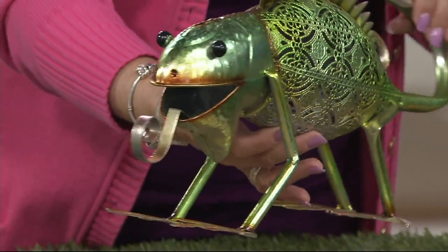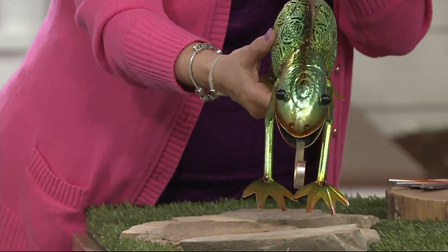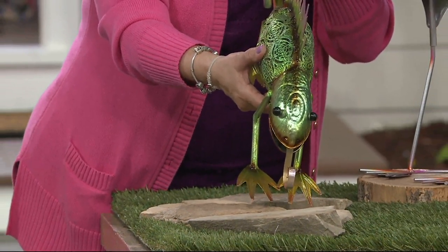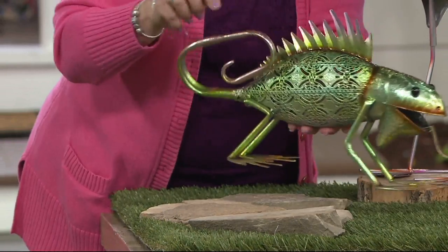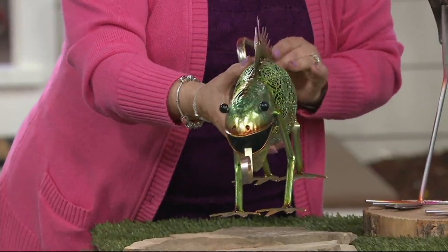Look at this little guy — I love the lizard. Very cool, with his curling tongue and curly tail. You know, if you live in the Southwest — we used to live in Southern California — we always had little lizards climbing all over the walls in our back garden. This is a must-have. Isn't he cute? Even his little tail. I love the way we've got him on rocks there.